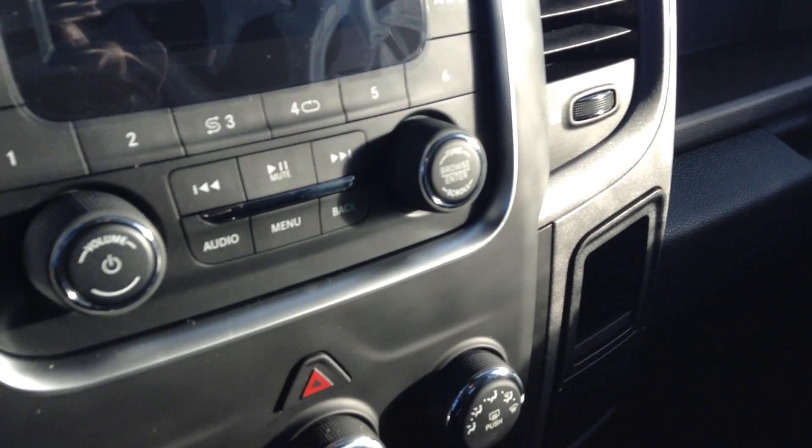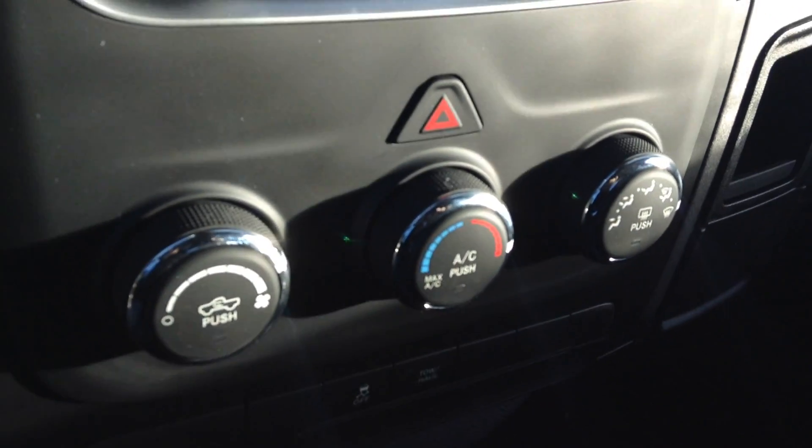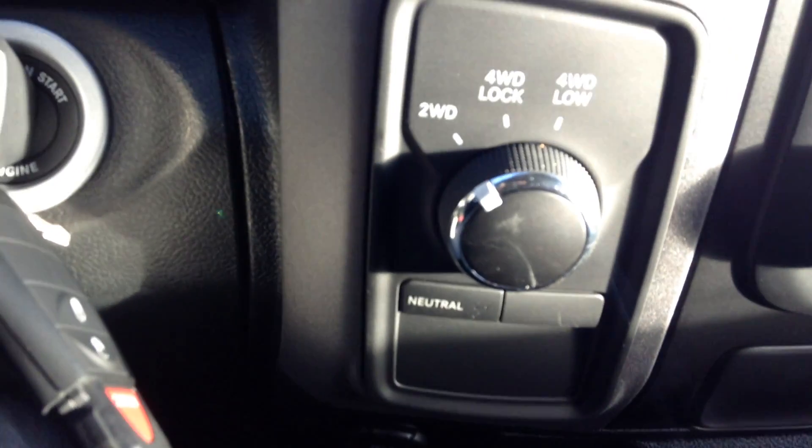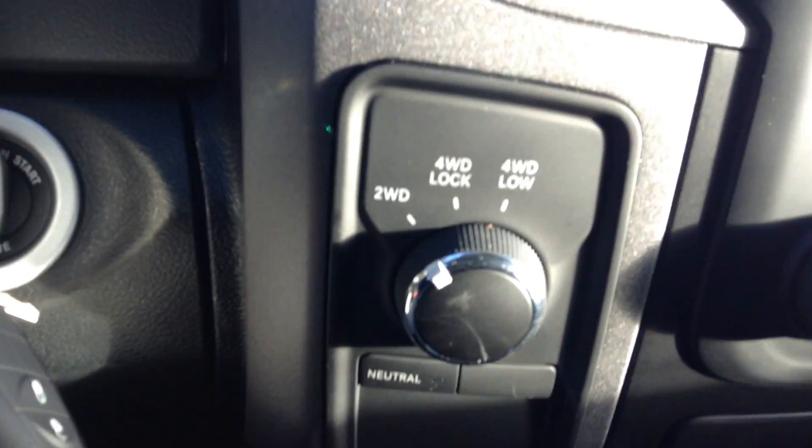AM FM, satellite radio, down here you've got your climate controls, down here you've got your toehold button, stability control button, and right here you've got your 4x4 switch.